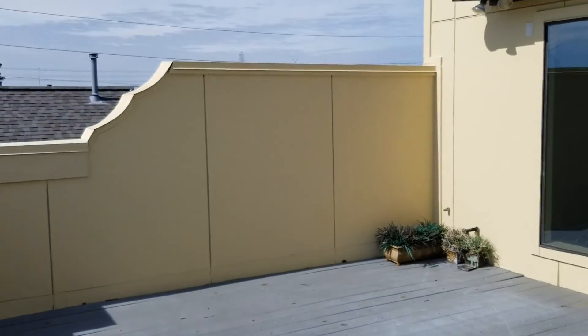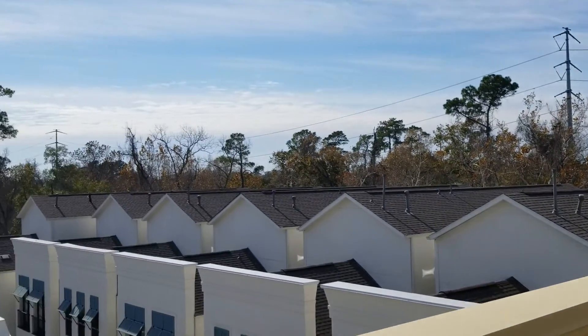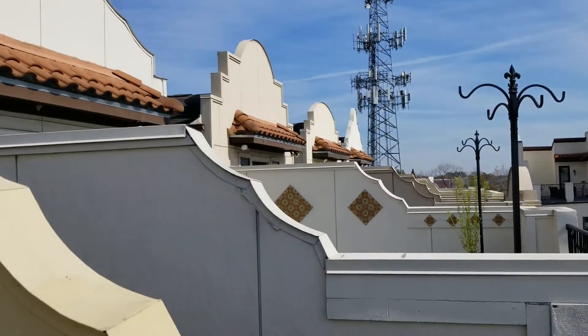If you'd like to see this property in person, be sure to reach out using the information below. Be safe, drive safe, and drink water, people. This is going to be the end of this home tour. I would love to show this property to you or any others. Y'all take care and have a great day.